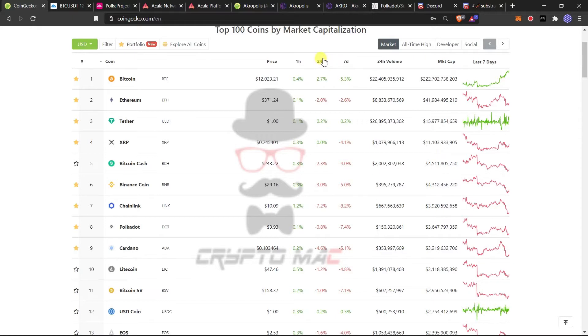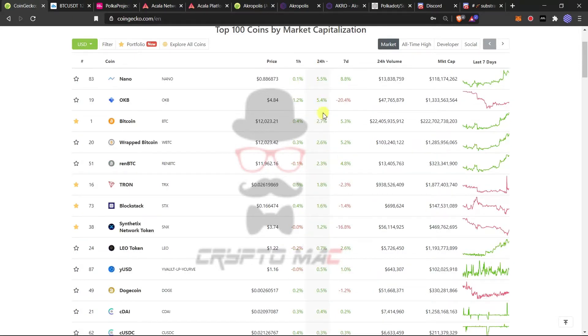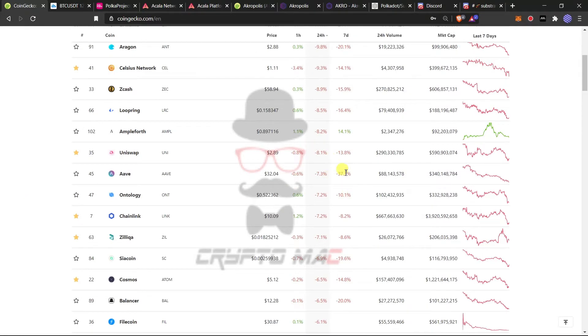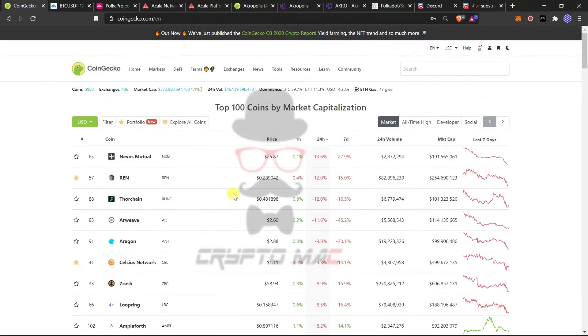Looking at past 24-hour gainers, the top gainer is Nano at 5.5%. Other than that, you can see OKB and Wrapped Bitcoin — it's all about Bitcoin. For losers, we have Nexus Mutual, Rent Protocol, and DoorChain, but these are also small in percentage, around minus 13% to minus 9%. Most altcoins are moving sideways, which is the more important takeaway here.